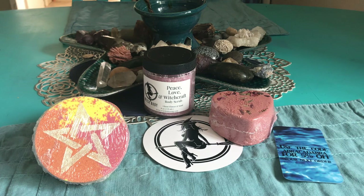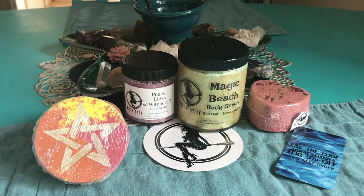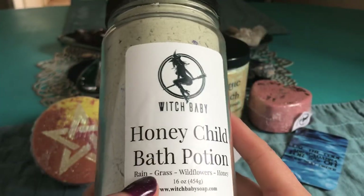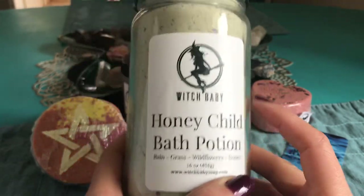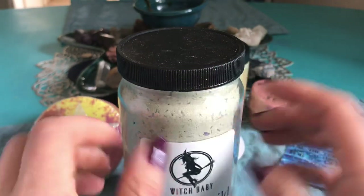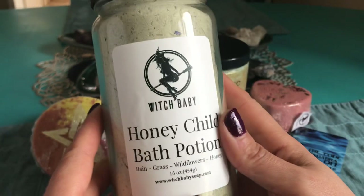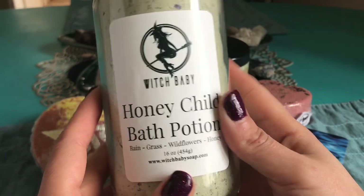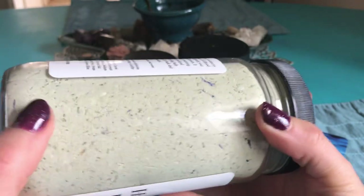One of you guys actually told me it was being released as a throwback, so thank you — I got it because of you. I know I said I wasn't gonna buy anything but I needed this. And then while I was on there I saw that she'd also released Honey Child bath potion, which is rain, grass, wildflowers, and honey. I've had the soap before and really liked it — it's a yellow bar with a black cross. I'm really in love with her bath potions so it was a no-brainer. I like that this one has cornflour in it.